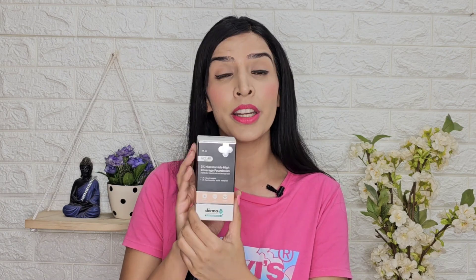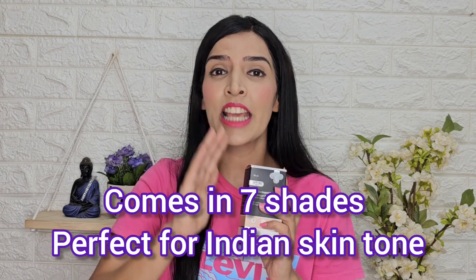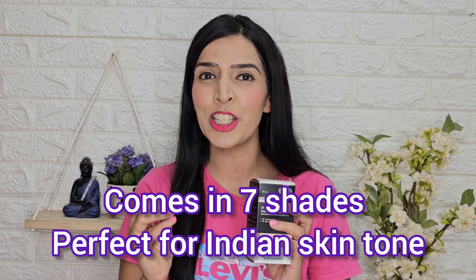I will share the review in this video. I will apply it on the face. The best thing is that this foundation comes in 7 different shades, so I will show all the swatches and apply it. If you are planning to buy this foundation, you should watch this video.